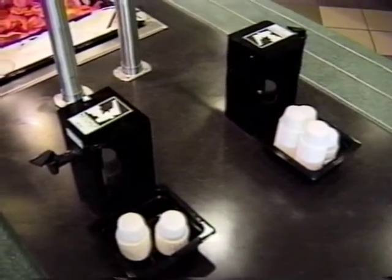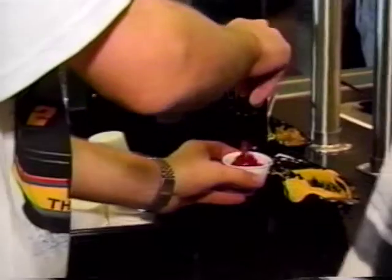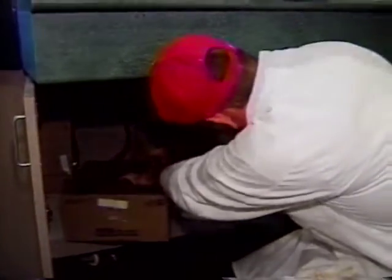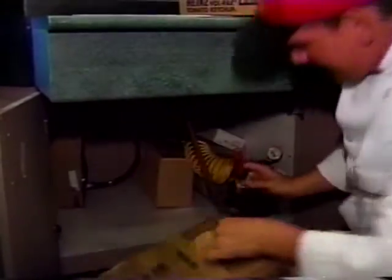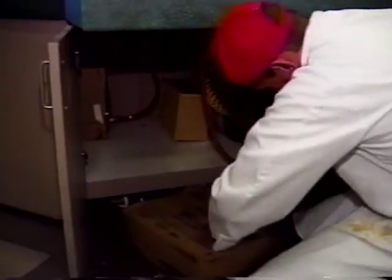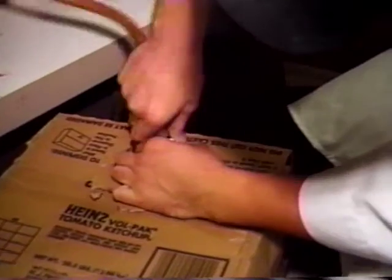With the Ketchup Master, you no longer face the problems associated with ketchup pumps — the stubborn ketchup that lingers in the bottom, ruining freshness. When the box is empty, replace it with a new box. And just how easy is it to change the product? Take the old box out, put in the new. It's that easy.